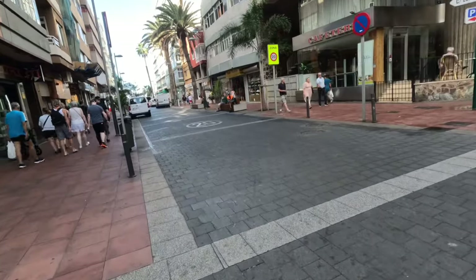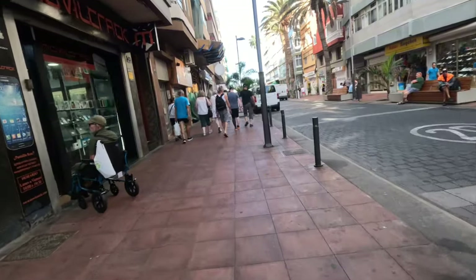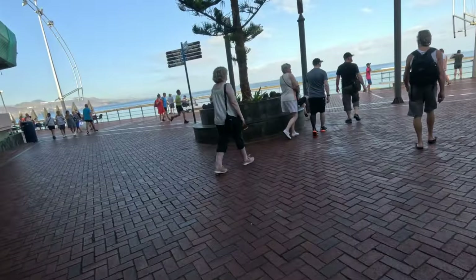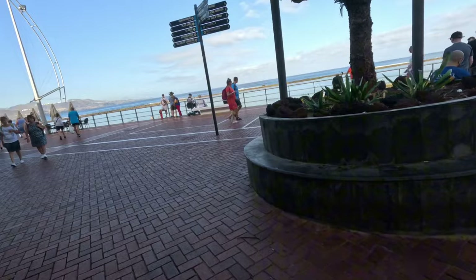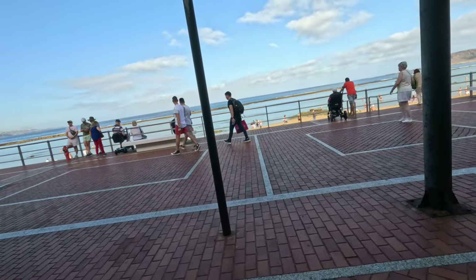Another fun thing to see is the kinetic moving sculptures at the entrance of the technology museum, which is only about 150 meters from where you are docked. The tourist office is at Calle León y Castillo, number 17. Once you're done with the city center, you arrive at the promenade — walk along it, it's a beautiful walk.